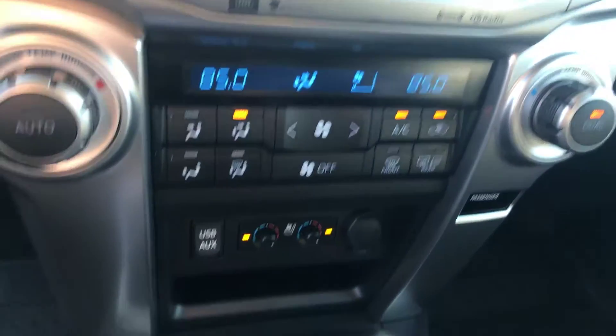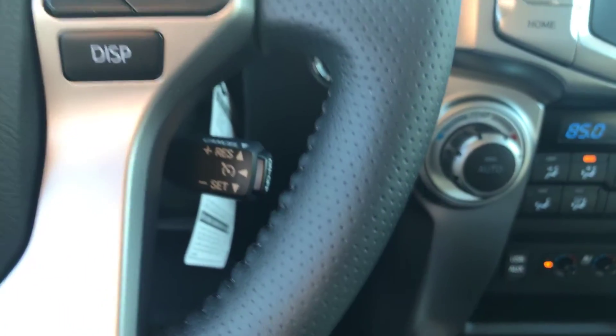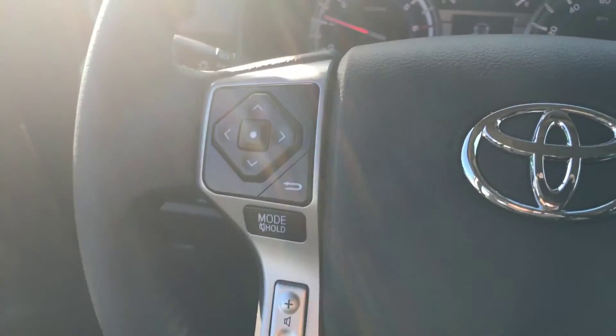Dual climate controls. USB and auxiliary. Smart key system. Cruise control. Audio and Bluetooth controls are on your steering wheel.